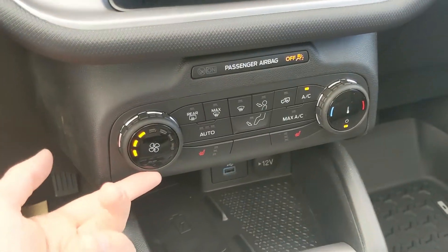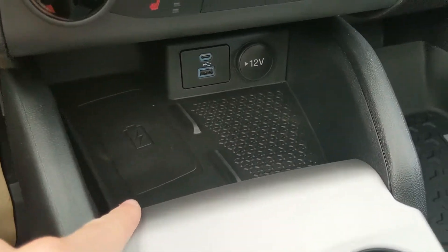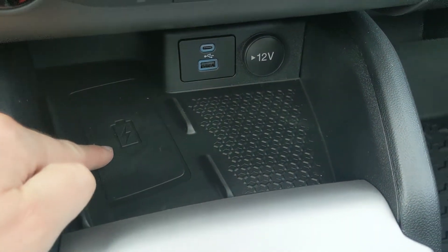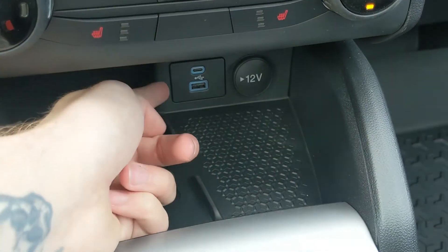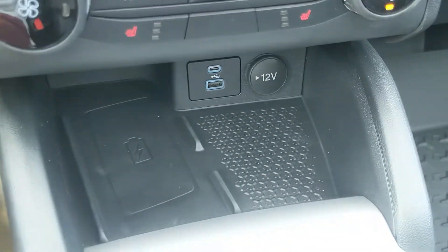Moving down further you have your climate controls with heated front seats so you can stay warm. Below that you have a cubby area with a wireless charging pad — if your phone is compatible, throw it on there to charge. You also have a USB, USB-C, and 12 volt power outlet.